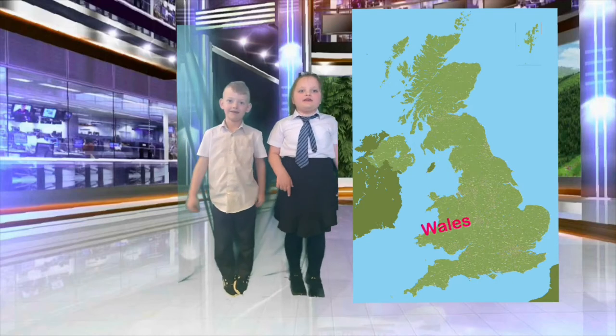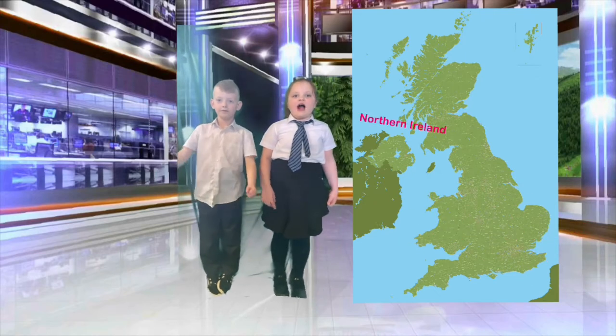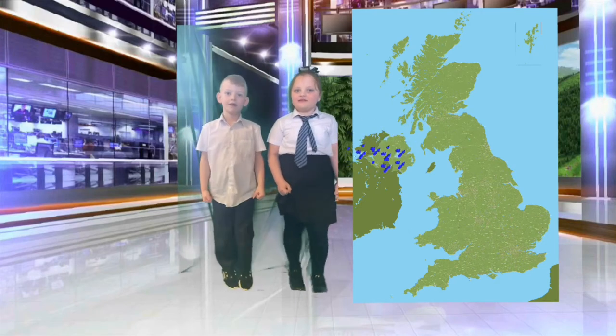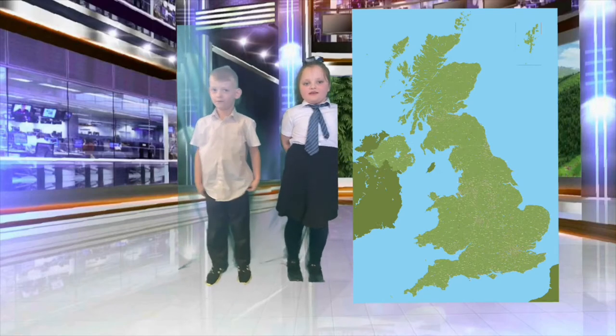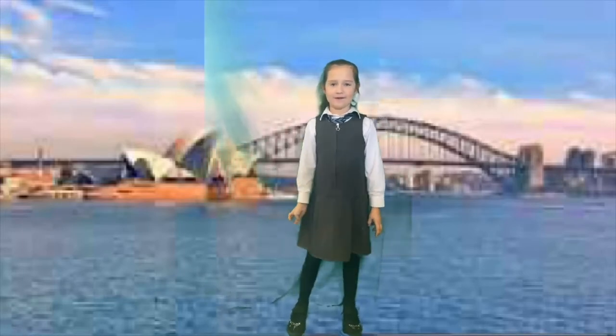Down in Wales, it's windy — seven degrees. Down in Northern Ireland, there's a big rain coming through. What's the weather in Australia? Over to you, Safi. Good morning, mate — it's 30 degrees. Back to the studio.